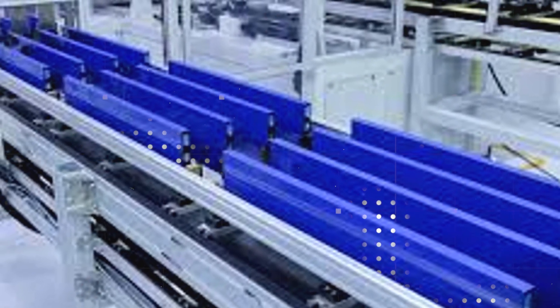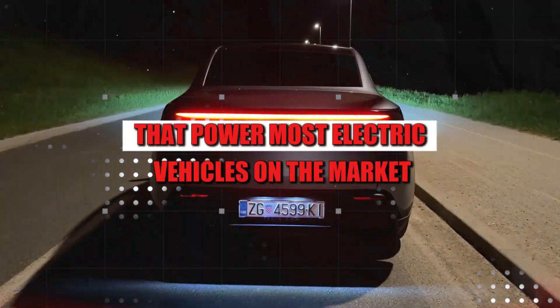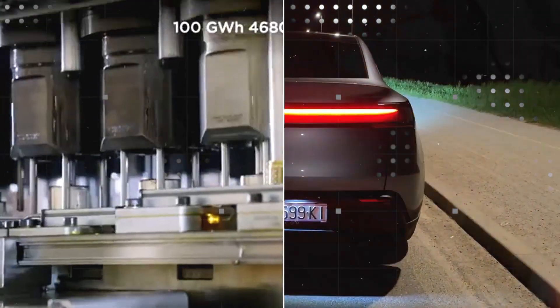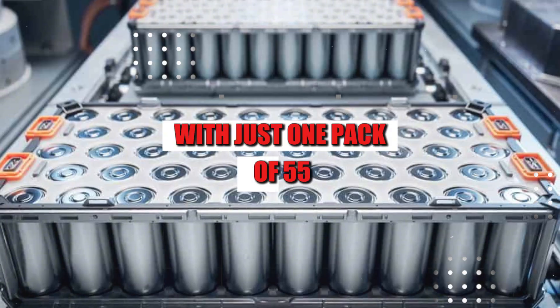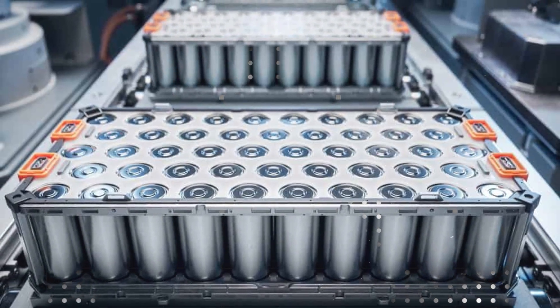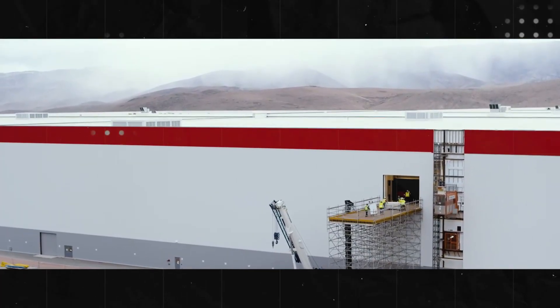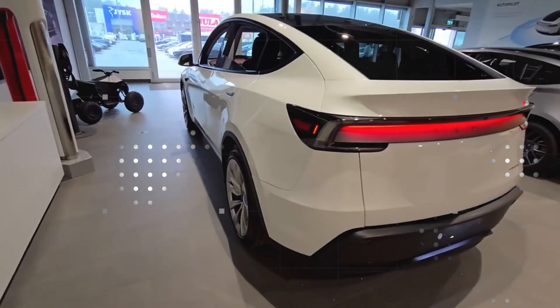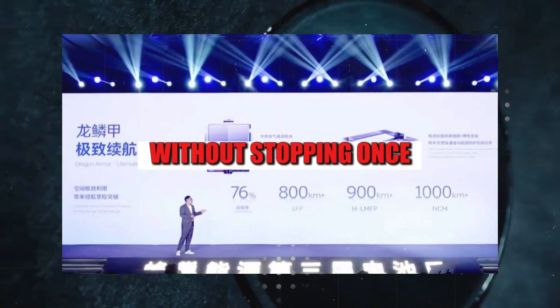420 Wh per liter — in comparison, this is more than double the current lithium batteries that power most electric vehicles on the market. Now think about the practical impact of this. With just one pack of 55 kWh, this new battery can take a Tesla for more than 820 miles, something like going from Los Angeles to Seattle without stopping once.